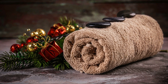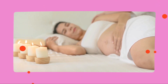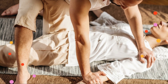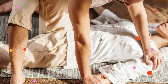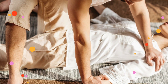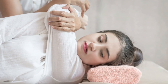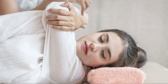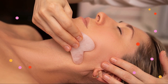So which relaxation method should you choose? The answer lies in your personal preferences and needs. If you're looking for a holistic approach that engages your senses, aromatherapy might be your best bet. If you're seeking targeted relief for muscle tension or prefer a hands-on experience, traditional massage could be the way to go. Of course, there's no rule that says you can't enjoy both — combining aromatherapy with massage can create a truly immersive relaxation experience, and many therapists incorporate essential oils into their sessions.